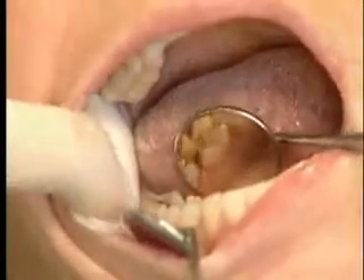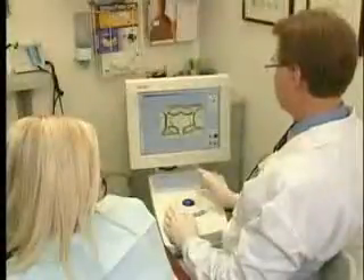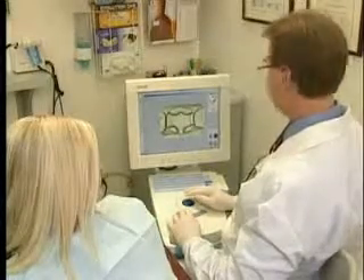Crowns are used to repair broken teeth, teeth that have had root canal, or to replace large fillings. Forty million crowns are placed into the mouths of American patients each year. Today Ann will get a partial crown in less than two hours instead of two or more office visits.